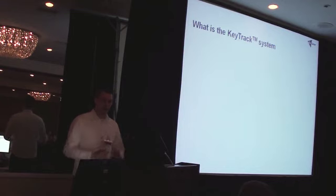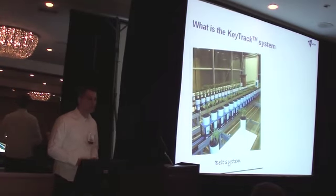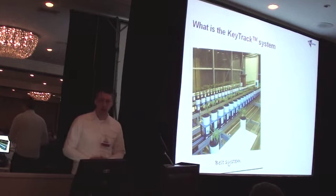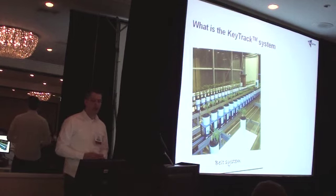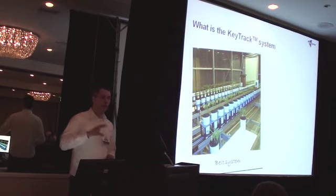For us, this Lemnatec system and the software and know-how which we have built upon it is what we have called the KeyTrack system. This is based upon a belt system which moves the plants throughout the greenhouses and brings them to the imaging chambers. When we started off with this phenotyping work back in 2007, we made a choice on whether to go for this digital system or to keep the plants steady and move the imaging apparatus to the plant. We made the choice not to do that, because of the high quality imaging and lighting achievable in this system and the higher reproducibility it offers.